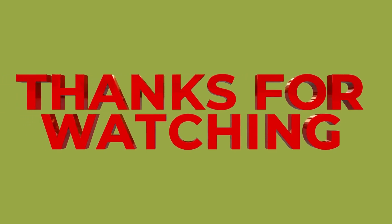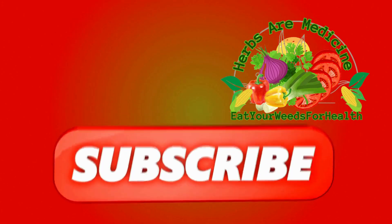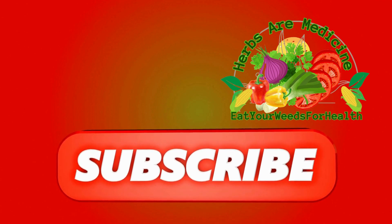Thank you for watching. If you enjoyed this video, don't forget to hit the like button and subscribe to our channel for more informative content. See you soon.